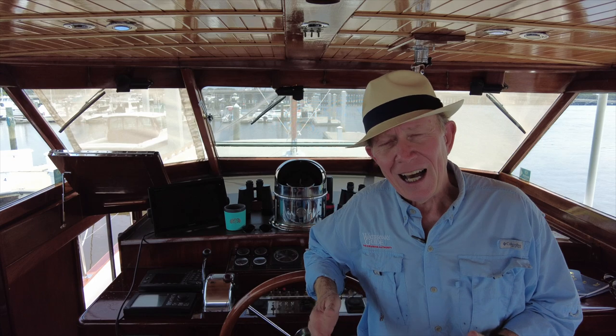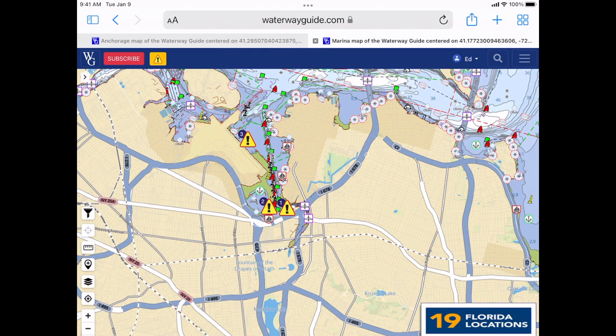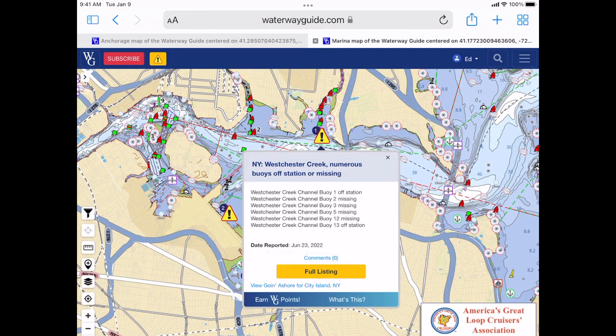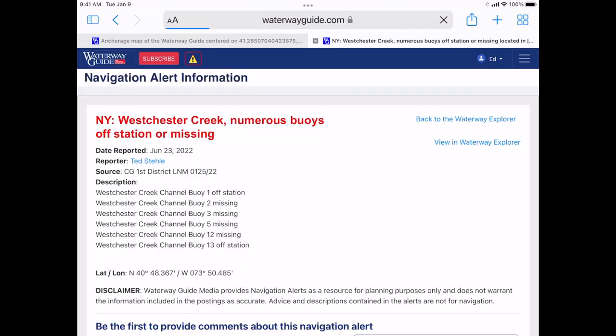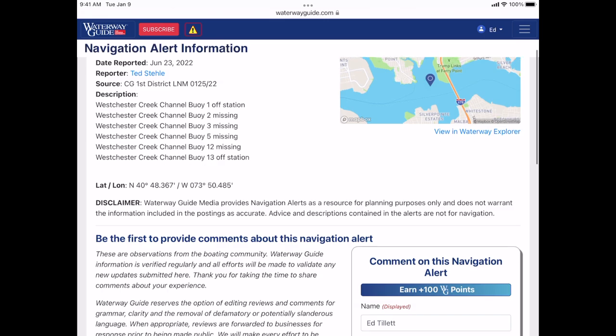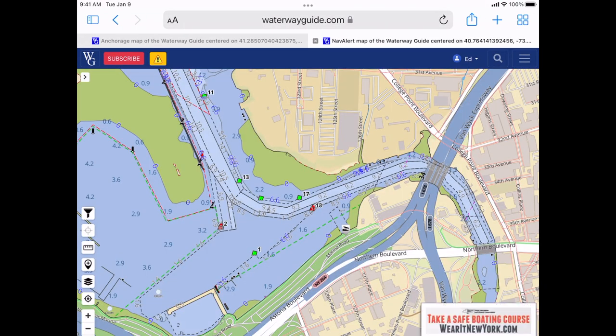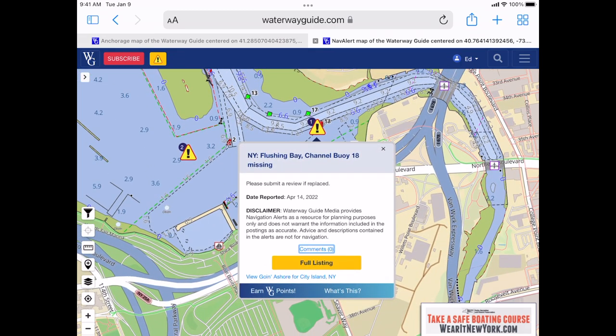Next comes one of the best parts — looking for navigation alerts. I like to know if there are any problems out there, either a local notice to mariners, a marine safety information bulletin from the Coast Guard, or something one of our contributors has flagged. I look at the navigation alerts and figure out if I'm going to have any problems along the way. All I have to do is select the navigation alert from the symbol, open it up, and look at the full details to have all the information I need as I proceed through my route.